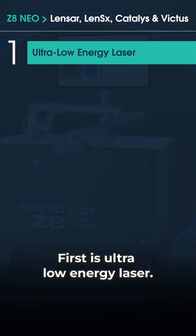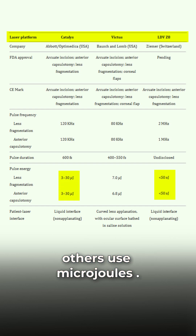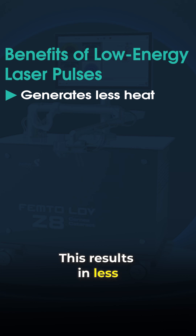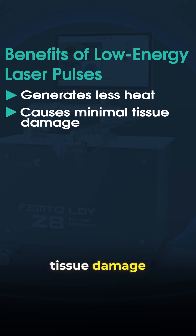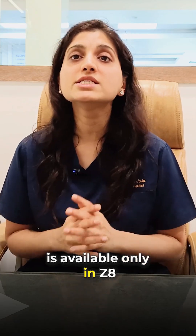First is ultra-low-energy laser. Zedit Neo uses low-energy nanojoule pulses, while others use microjoules — that's 100 times less energy. This results in less heat, minimum tissue damage, and faster recovery. This patented technology is available only in Zedit.